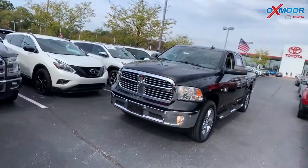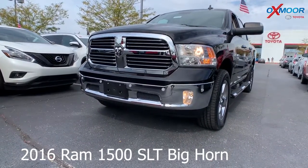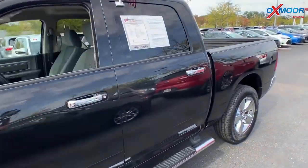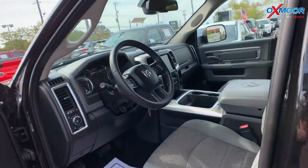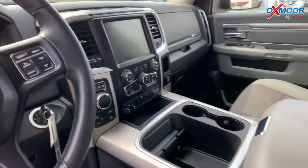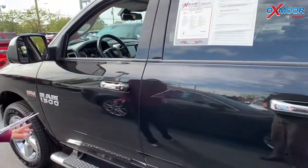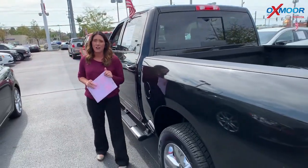For our last vehicle, this one's a 2016 Ram 1500 SLT Bighorn. The exterior color is black. This vehicle does have running boards, trailer tow mirrors — the more extended mirrors on the side — Bluetooth, and a backup camera. It also has a clean Carfax. The interior color is black. Mileage on here is 36,918 and the price is $29,000.